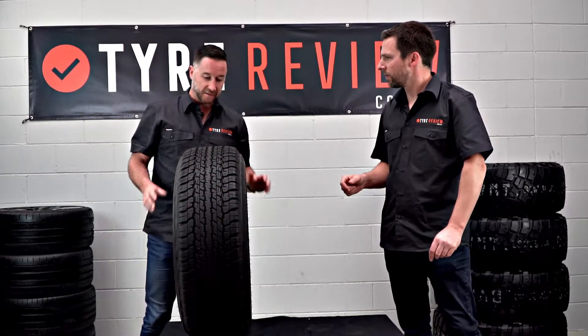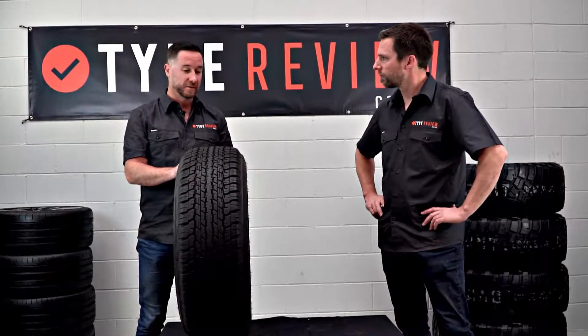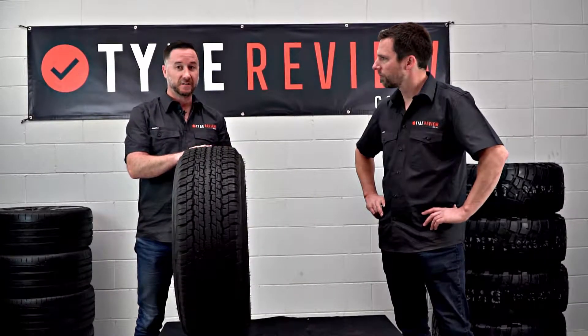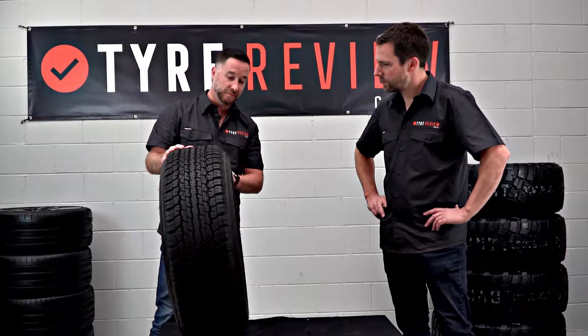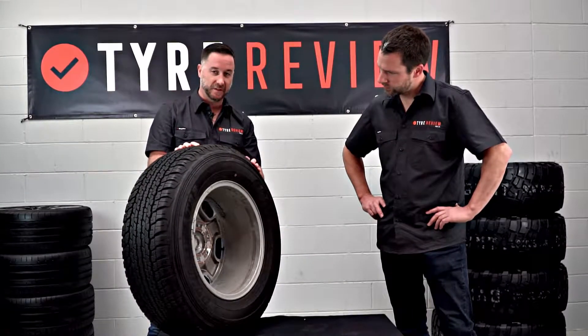Tyres will perish and the age of a tyre is extremely important. Within five to six years, ageing tyres should be checked for replacement by a tyre professional. We can find the details of the age of the tyre on the tyre's sidewall — you can see the sidewall here — and we're looking for a series of numbers.